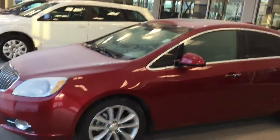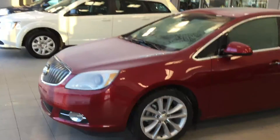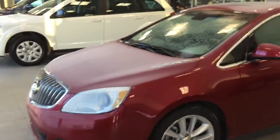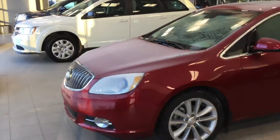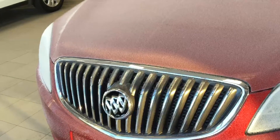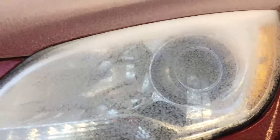Hi there, good morning Barry, this is Kabir from River City Hyundai. Thank you for inquiring on a 2017 Buick Verano. It's a really nice car, coming with a lot of options, performance packages, and features. You can see the really nice chrome grille down here, you get your fog lights and your projector right there.